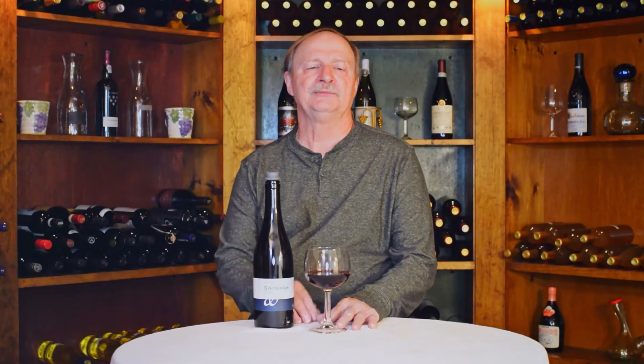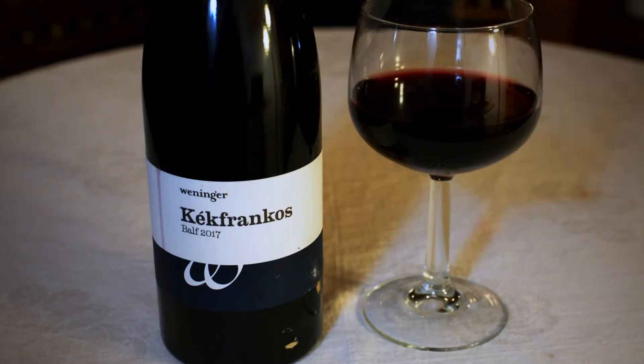Hi, Lou Naimo with Razor Glass. In this video I'm going to be reviewing another wine from another Balkan country, Hungary, and the name of the wine is Weninger Kékfrankos Bold 2017.